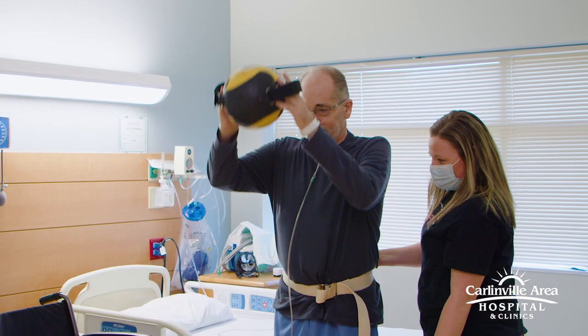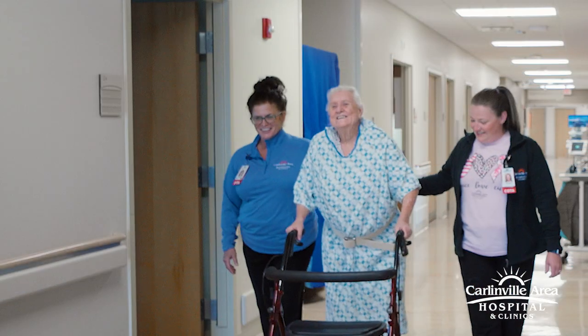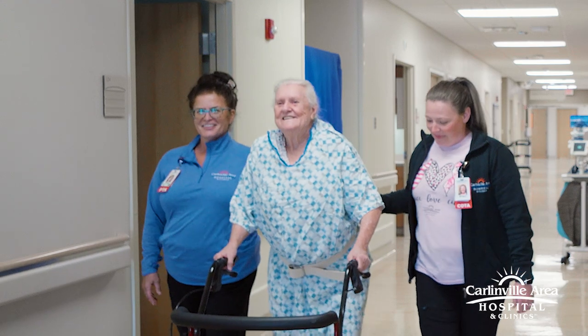Therapy works with each patient on an individual basis. We have physical therapy, occupational therapy, and speech therapy. The therapy team works with a patient based on where they are at that point in their recovery. That may look like working with a patient in the room, walking the patient down the hallway, or taking the patient to the therapy gym and working with them there.